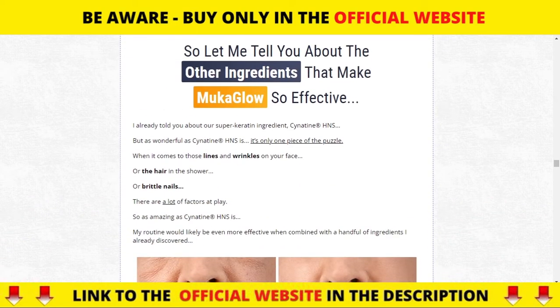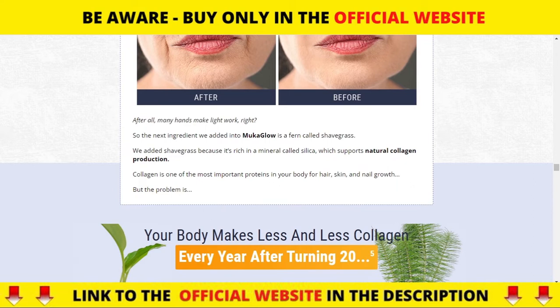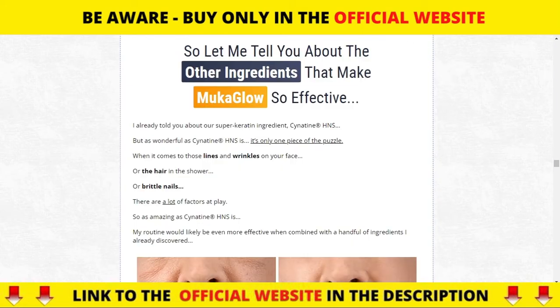This powerful combination of ingredients works together to fight the causes of visible aging to make you look young and attractive. The first ingredient is a super-absorbable form of keratin called Cynatine HNS, a solubilized keratin that is quickly absorbed in the body.